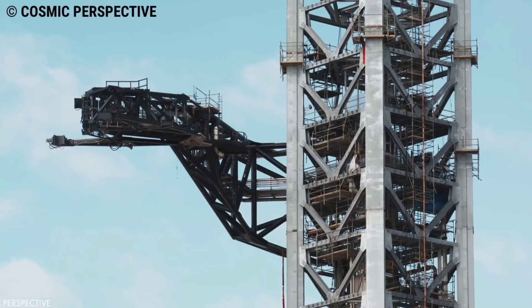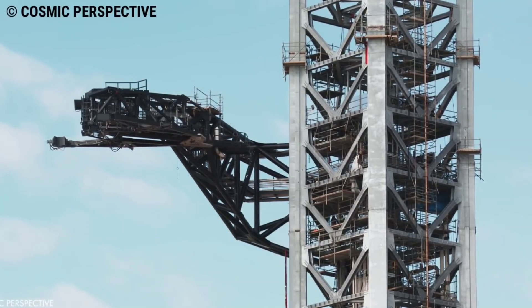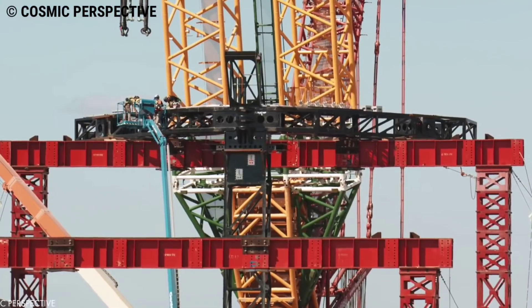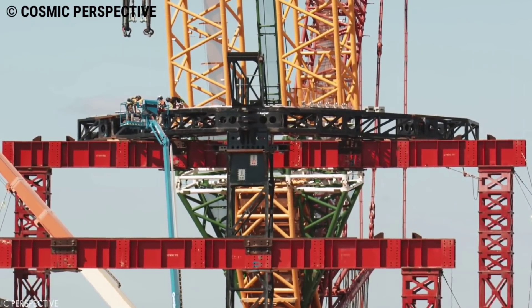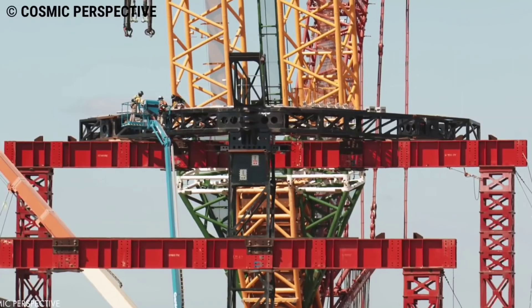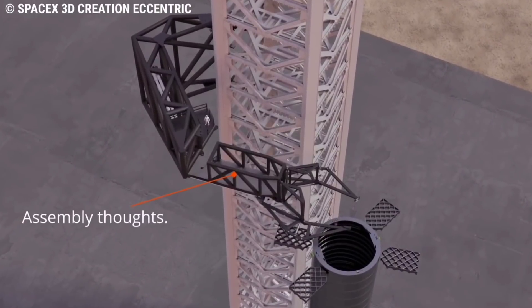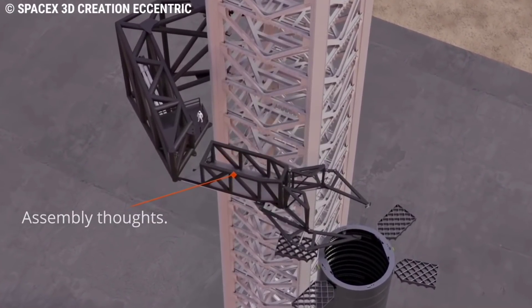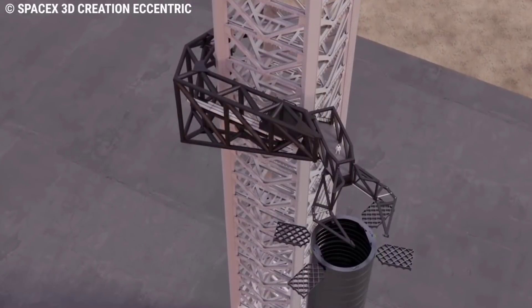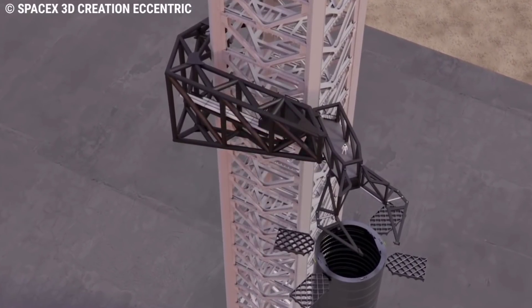The process of lifting was not easy. First, they lifted the catching mechanism carriage, then flipped it vertically, moved the carriage, and positioned it on the taller red structure. The chopsticks will be assembled any day now, and the whole structure will be installed on the launch tower. Afterwards, the orbital tower is almost ready. The giant arms could then be tested with Ship 20's installation onto Booster 4, ahead of a full wet dress rehearsal.